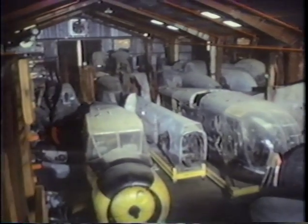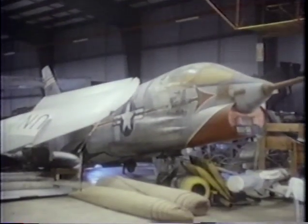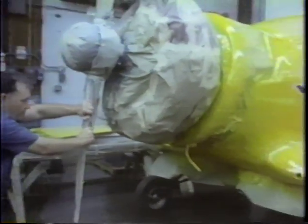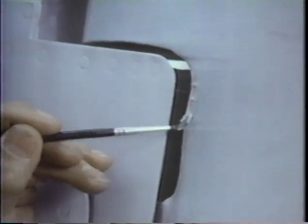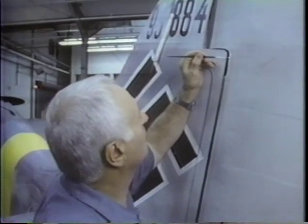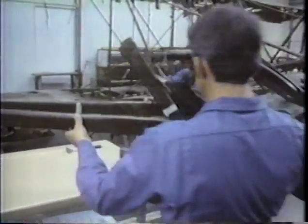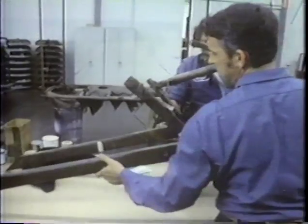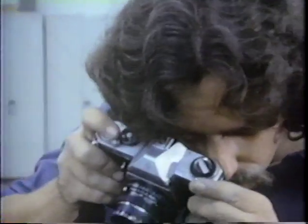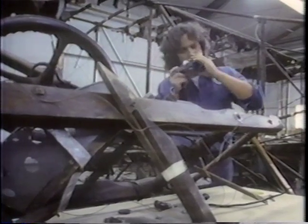History is reflected in every artifact at Silver Hill. They're tangible testaments to the important events of our century. But many of them are in an advanced state of decay. The main task here is restoration. The work is performed with such artistry and meticulous attention to detail that an average of only four planes can be completed in a year. The first step in any renovation is the complete disassembly of the airplane. Every step and every piece is photographed.